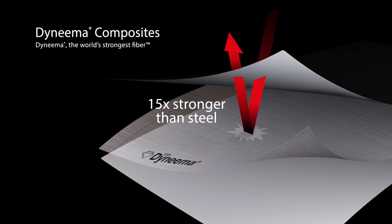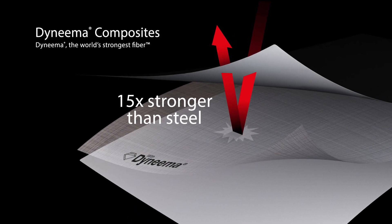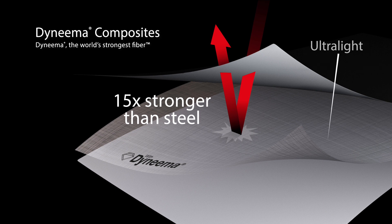Dyneema Composites are super strong, very lightweight, very durable, and they have a great energy response curve so you can fold it a million times and have very little strength reduction.